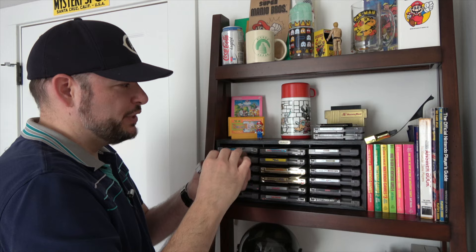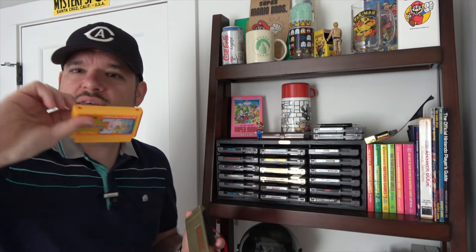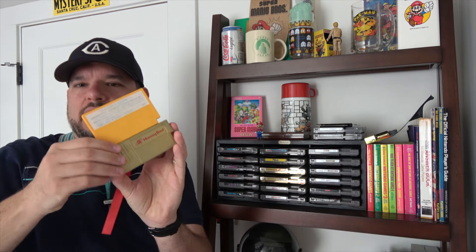This is the Honeybee Famicom to NES converter — just the most well-known converter. That would let you play a Famicom game on your NES. For some reason you have to plug it in backwards. You put that in there, then slide it into your NES. It came with this red ribbon so you could pull it out, because otherwise you wouldn't be able to get it out without the little tab to grab.